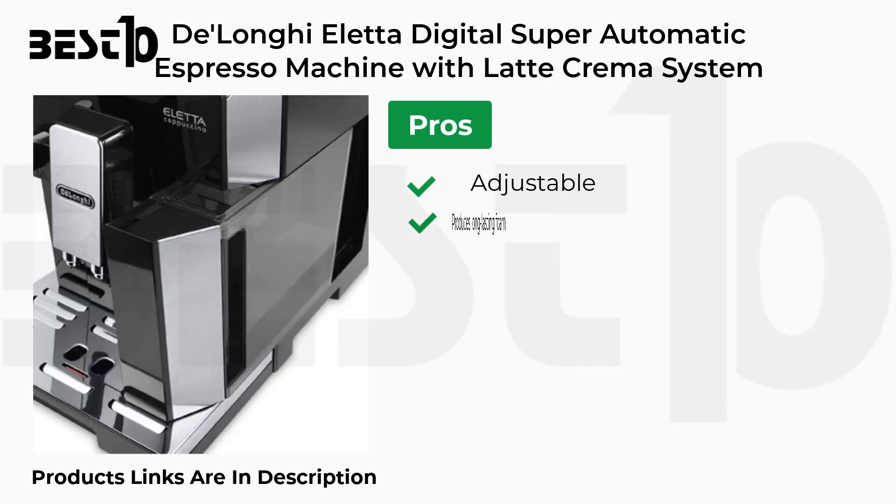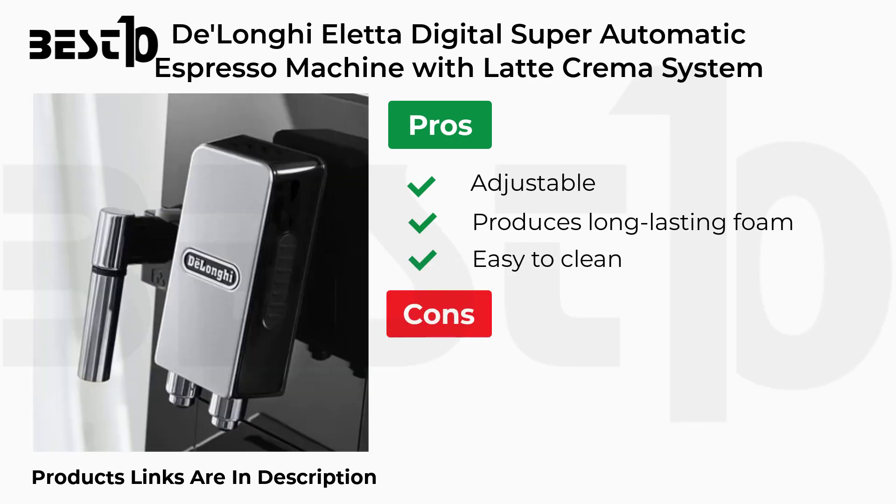Pros: Adjustable, Produces Long Lasting Foam, Easy to Clean. Cons: Expensive, Not for Longer Use.